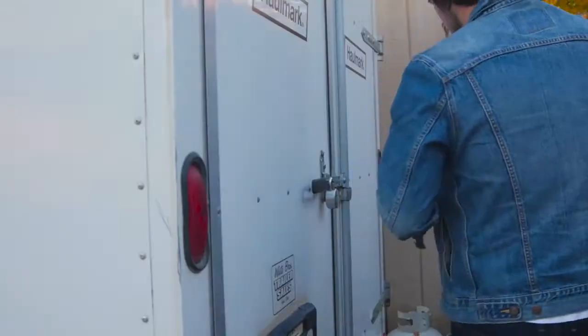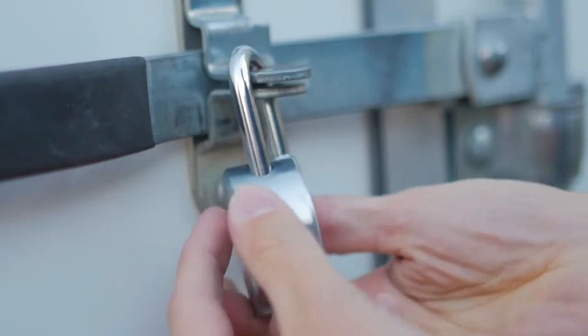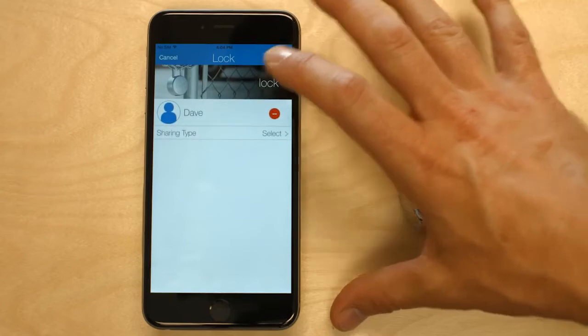The No Key allows you to easily share your belongings safely and securely while maintaining total control. With the No Key, sharing keys has never been easier or safer. With the No Key app, you can quickly give access without the hassle or risk of giving up your key.